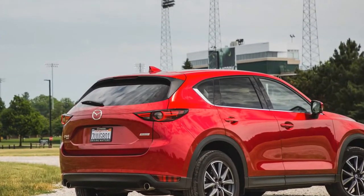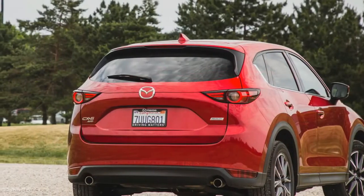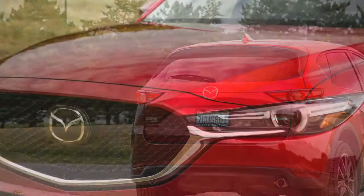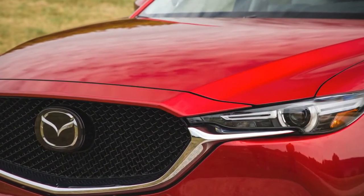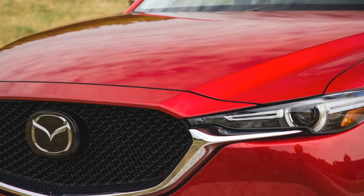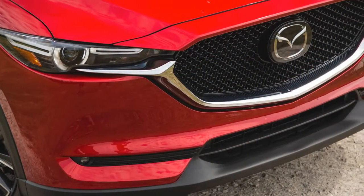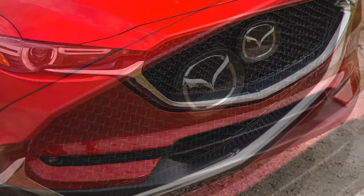Despite being dimensionally similar to its predecessor, the new CX-5 looks both wider and longer thanks to a massive concave grille and slim LED headlights that accentuate the car's width, as well as A-pillars that have been pushed back 1.4 inches in order to emphasize the length of the CX-5's hood.